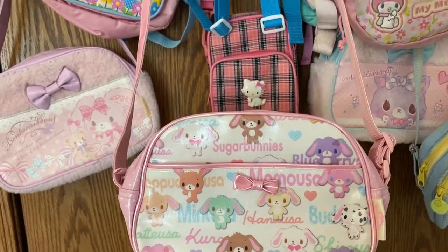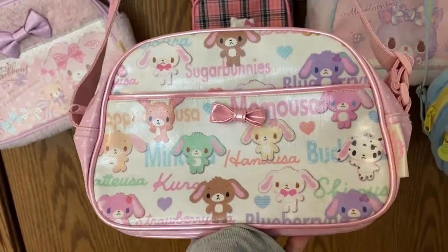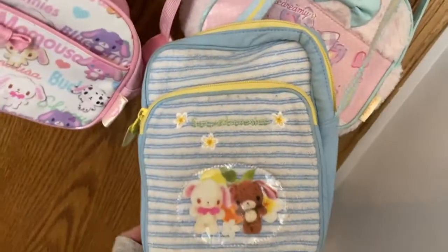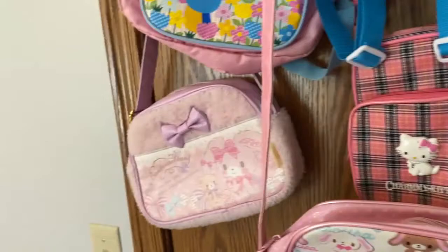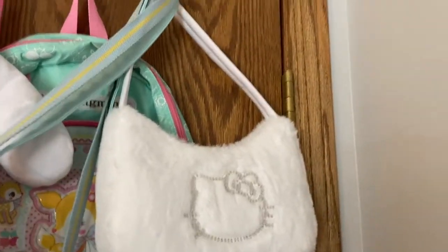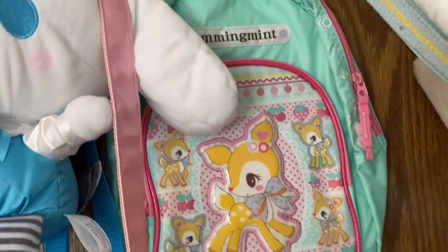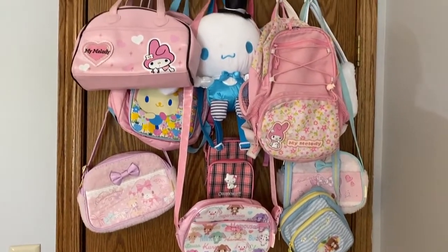I bought this Charmy Kitty purse recently for only 60 bucks on Depop and I'm obsessed — it's got all of them on there. Then I have this My Melody floral backpack. Also this Sugar Bunnies bag — it's legit Sanrio and they're like so fluffy, like Sugar Bunny puffs. Then I have this Mewkledreamy one, similar to the BonBon Ribbon one, super fluffy. And I did end up getting the Forever 21 fluffy rhinestone bag for Hello Kitty and Hummingmint — I love Hummingmint too.